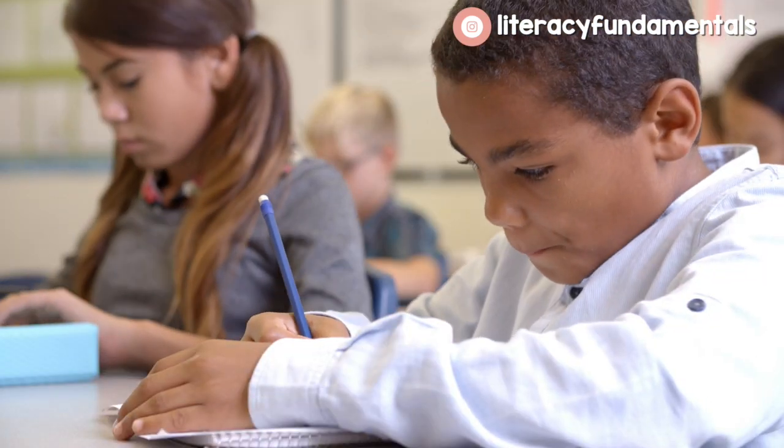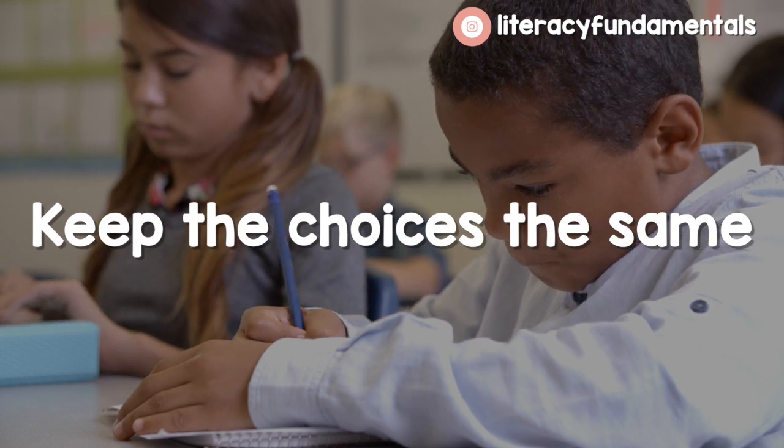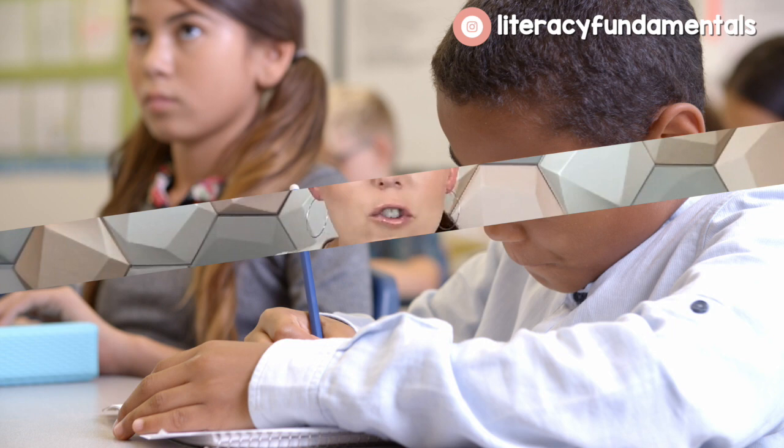My second hack is to keep the choices the same. A lot of teachers get their head in a spin thinking about changing out the choices every day. I used to change them out every day, and that's why Daily 5 got exhausting for me. You can keep the choices the same every single day — for example, read to self first, work on writing, listen to reading, book club, and then word work. Those would be the choices in that order and they stay the same Monday through Friday. You can also change them out based on the day of the week, but I don't want to jump ahead.